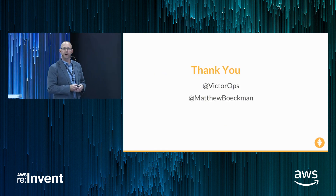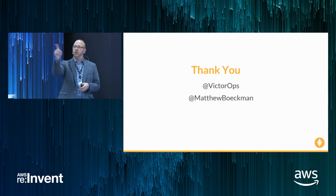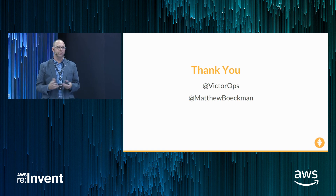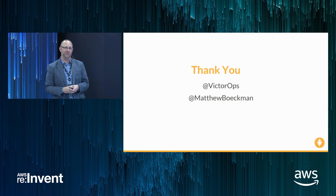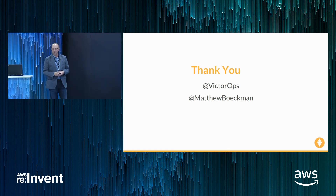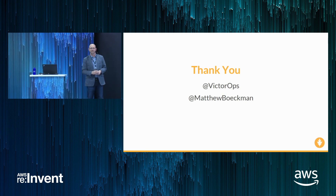That's everything I have for you folks today. I'm Matthew Beckman. I hope you've enjoyed the talk. We are VictorOps, and we're straight back there — you're welcome to stop by. I'll be there the rest of the afternoon. We can talk alerts, alert transformations, incident management, or anything else interesting here at the show. Please check us out on Twitter, and I'm at Matthew Beckman on Twitter as well. Thank you.